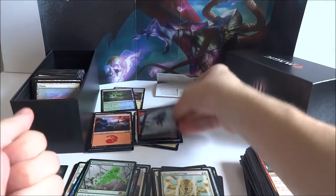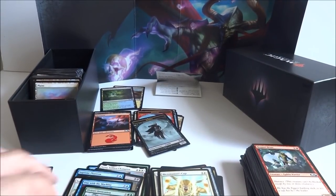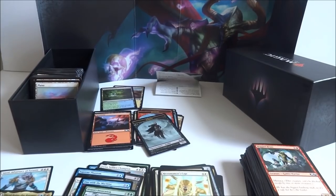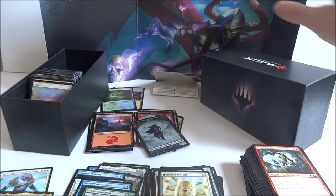Not that bad of a box. I ended up getting two planeswalkers, two foils, a bunch of rares and uncommons, got a spin-down die, a nice little storage box, a little rule book, a backdrop, and a lot of fun.